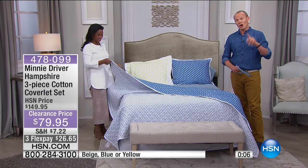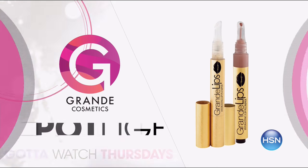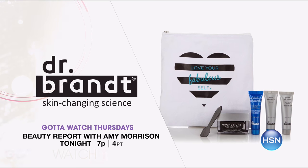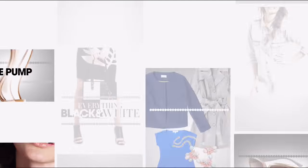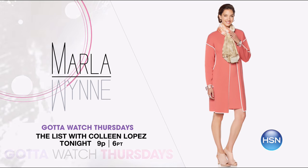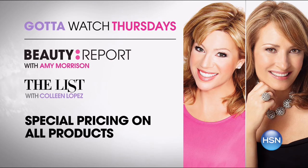Stay with us because we've got a lot more to come. Colleen's coming up — a lot of fun on Thursdays. Join Amy Morrison and Colleen Lopez for Gotta Watch Thursdays. Match up your perfect beauty must-haves on Beauty Report with Amy Morrison at 7pm. Discover your natural beauty with the premiere of Grande Cosmetics. Plus keep your beauty essentials close with an exclusive configuration of Dr. Brandt's Magnetite Mask that comes with a travel-friendly kit. It's also the launch of Taya's Copaiba Volume Building Fiber Mud — special pricing and free shipping on all Beauty Report products.